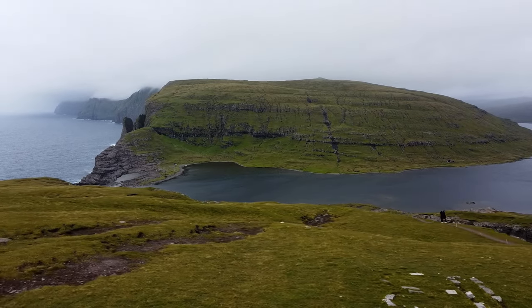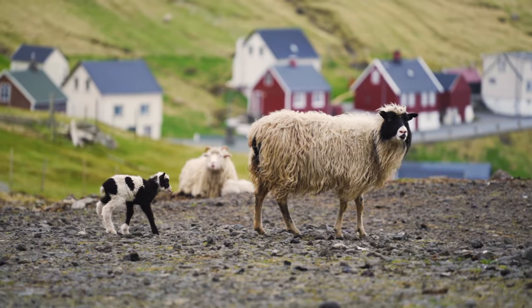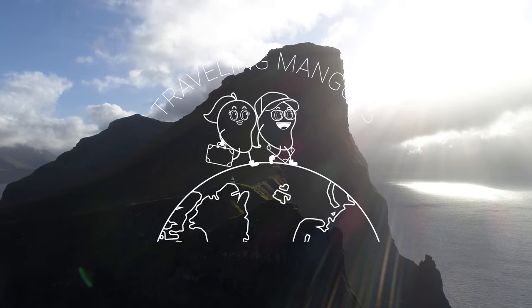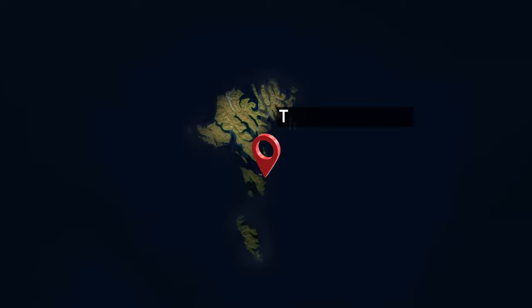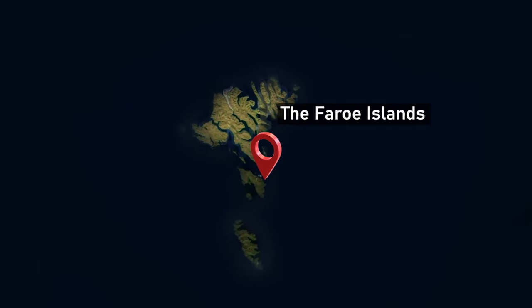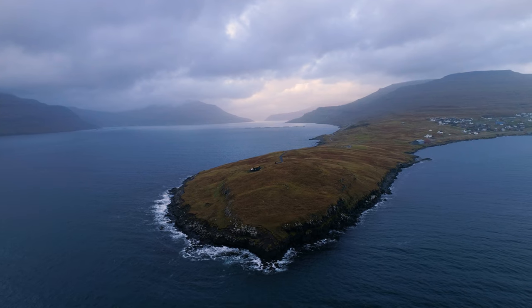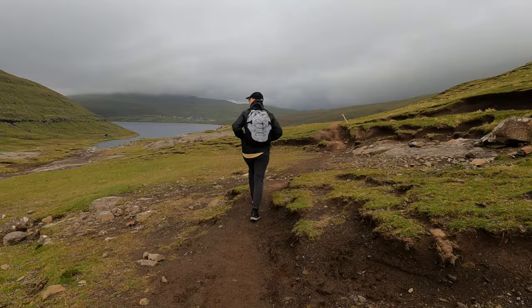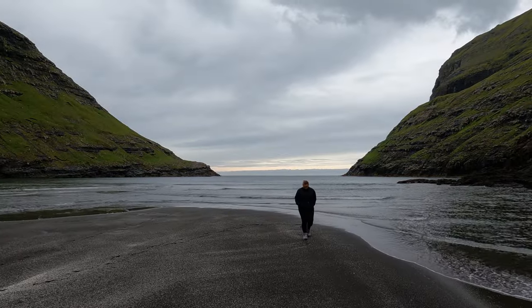Come along while we explore some of the most remote islands on earth and visit a country where there are more sheep than people. The Faroe Islands are a group of 18 picturesque islands located in the North Atlantic Ocean. While they are situated between Scotland, Norway and Iceland, these islands are actually an autonomous territory within the Kingdom of Denmark. We've been looking forward to coming here for such a long time as the photos we've seen online are absolutely incredible. We have our hiking boots on and are ready to explore everything the Faroe Islands have to offer.